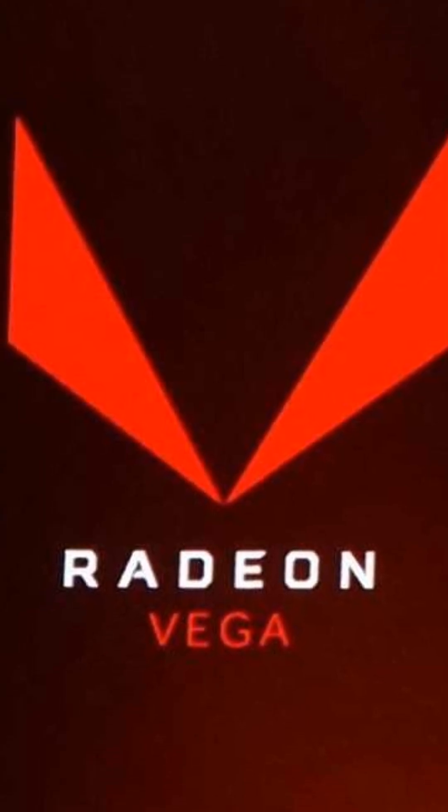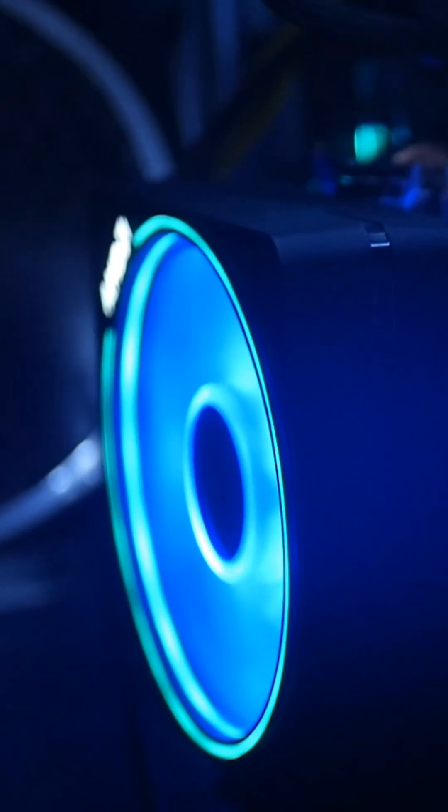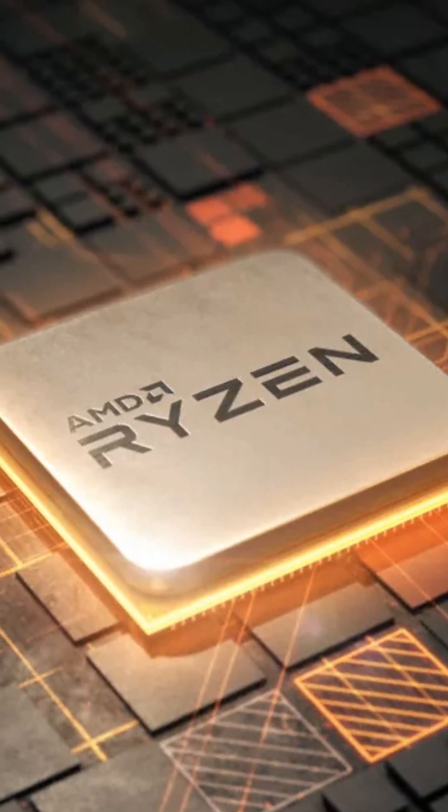With a decent cooler and BIOS tweaks, you can overclock the CPU to 4.4GHz and boost Vega graphics up to 2.1GHz, turning your budget rig into a serious gaming machine. Pair it with dual-channel 3600MHz RAM, and boom, performance jumps by 20-30% in games.